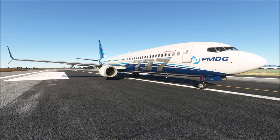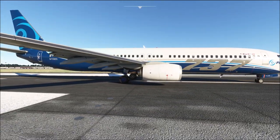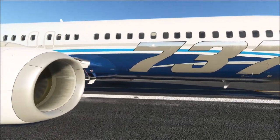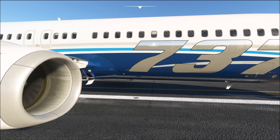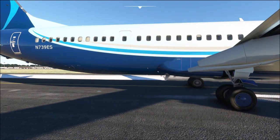The 737-900ER, as part of the differences over the 737-900, features two optional additional fuel tanks that can be installed in the front and aft cargo hold. Looking at the airplane from the side, one additional tank can be installed in the forward cargo hold just in front of the center tank, and the other one in the aft cargo hold just behind the center tank, thereby providing minimal differences to the center of gravity movements when those tanks are used.